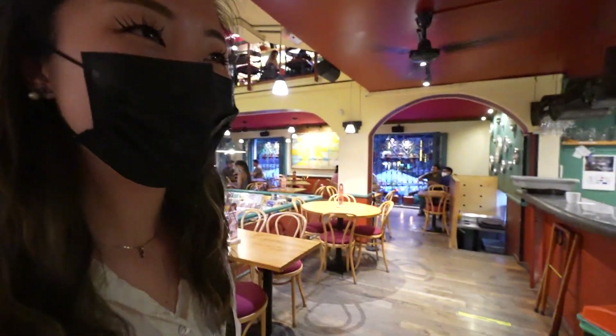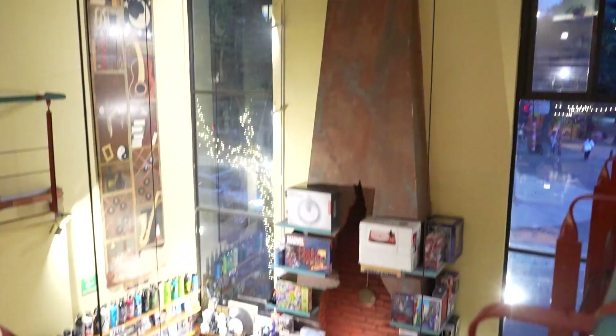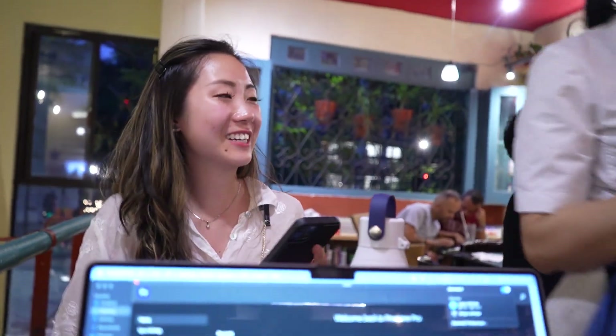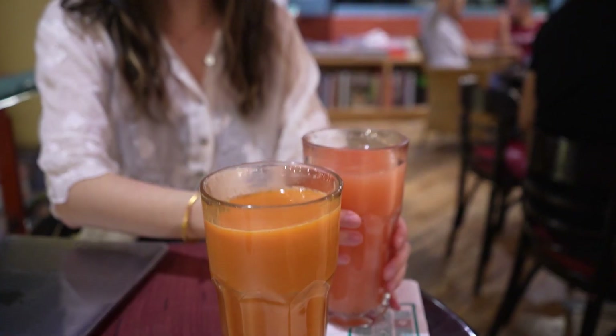I see other people working on their laptops, so that's a good sign. We ordered — grande el naranjería and dos pepitos. Ben got the carrot and orange juice and I got the pink root juice, because we love juice here. So fresh, so good. Nothing beats fresh fruits and vegetables. Let's get some work done.